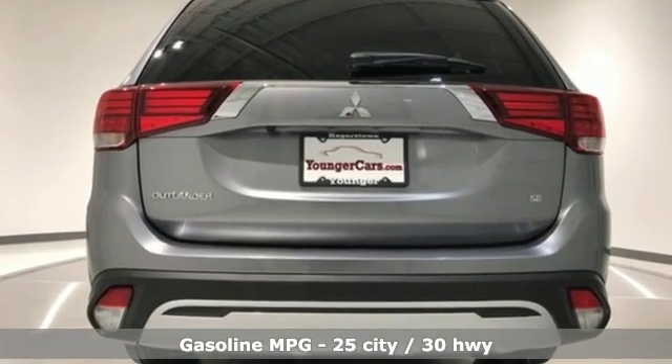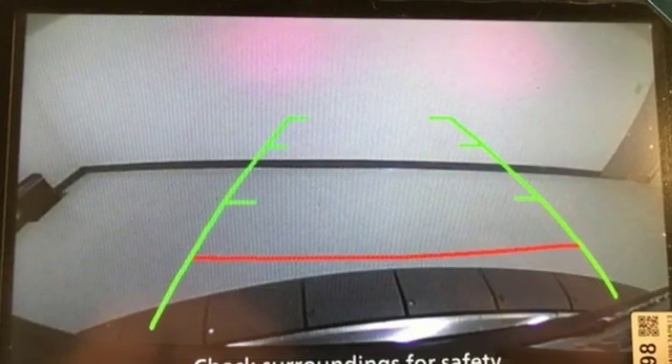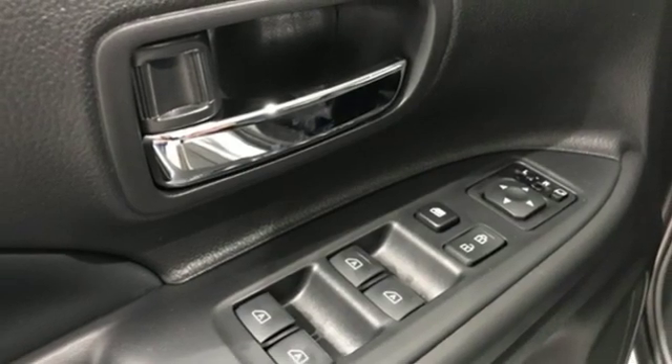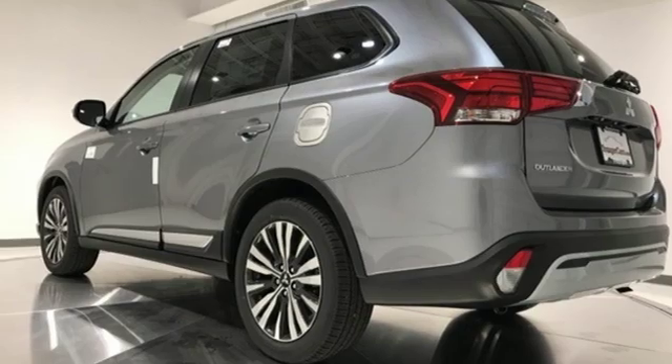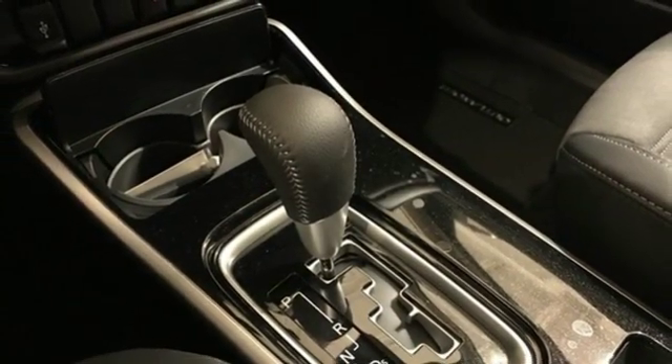Streaming audio, power heated mirrors, dual zone climate control, auto dimming rear view mirror, doors and push button start proximity key, front heated bucket seats, continuously variable automatic transmission, aluminum wheels, gas pressurized shocks and inline four cylinder engine.